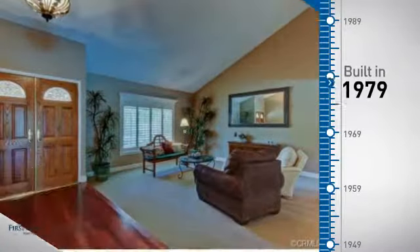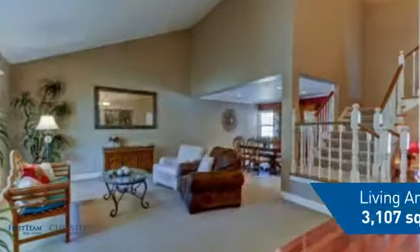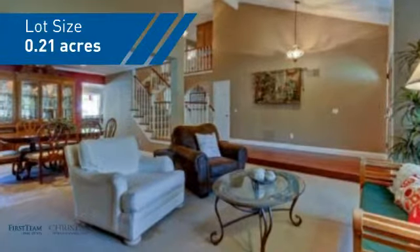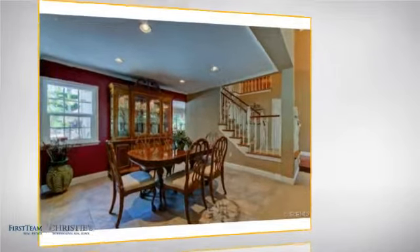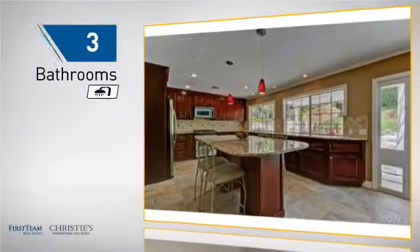This property was built in the late 70s and features over 3,100 square feet of space, giving you a spacious layout to play host or kick back and relax after a long day. Inside you'll find four bedrooms, so everyone has a private space to come home to, as well as three bathrooms.